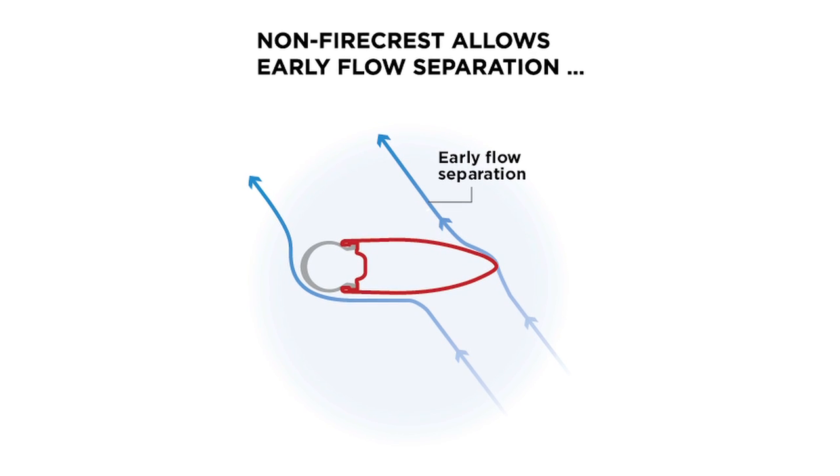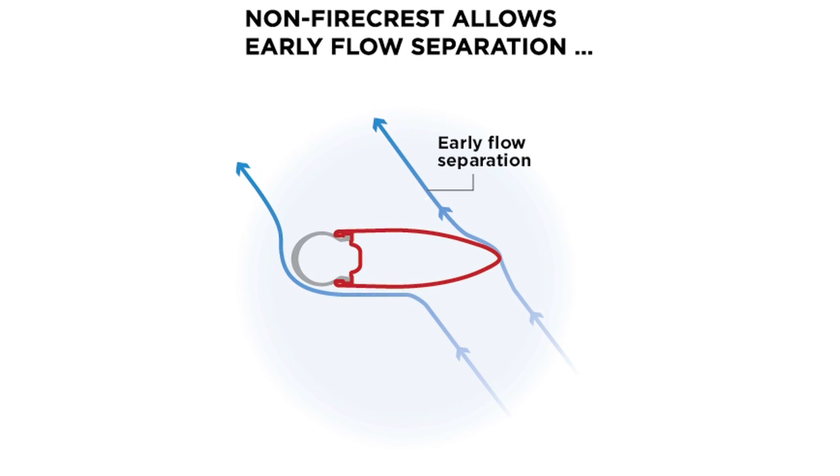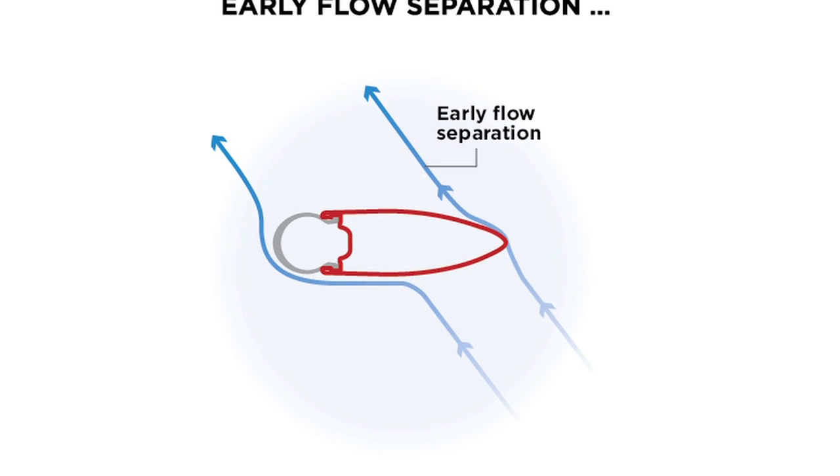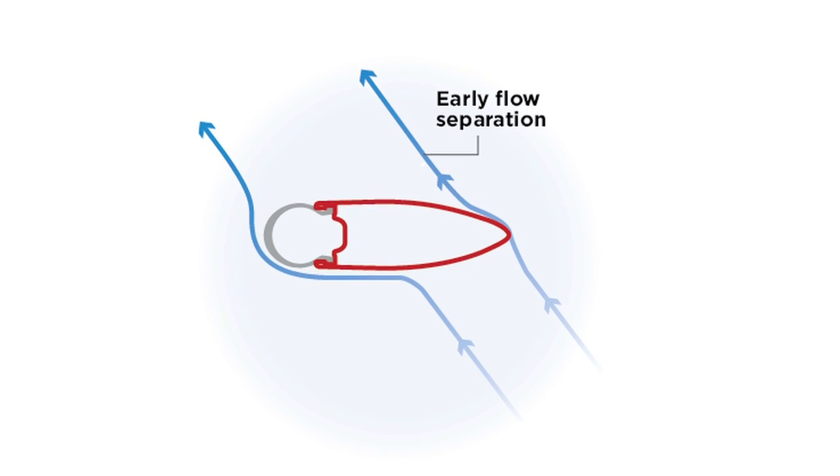Non-Firecrest rims with sharper edges have early separation of airflow, known as stall. That creates high drag forces and low side force on the rear half of the wheel, a situation that makes the wheel less stable and more vulnerable to being moved around in a crosswind.